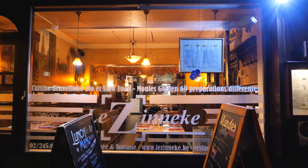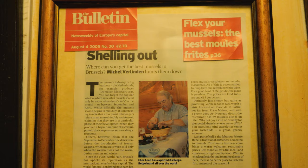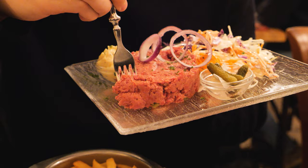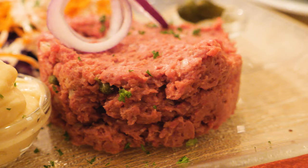It's a tram ride away in Schaerbeek and this restaurant has been a mainstay since 1956 — and they do 69 variations of mussels. Before we got into the mussels, we got filet américain, another famous Belgian dish similar to beef tartare with capers and onions mixed in for some acidity and mayo to sauce it up. Then came our mussels in massive black pots.